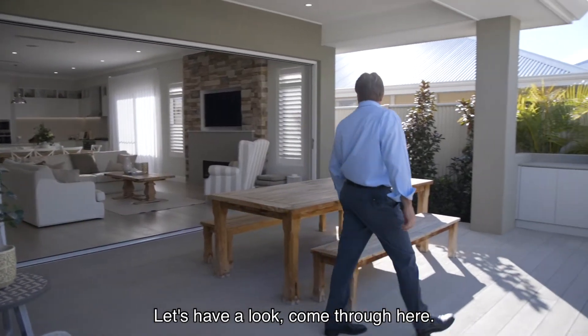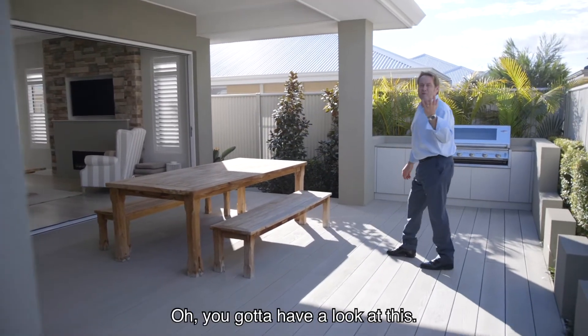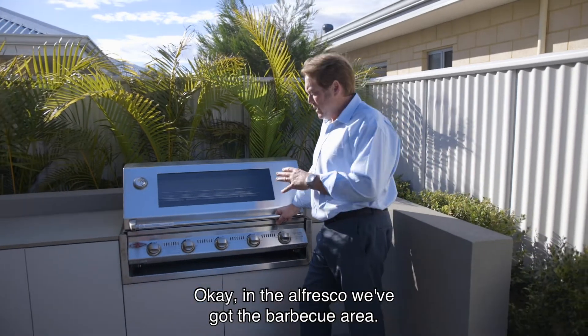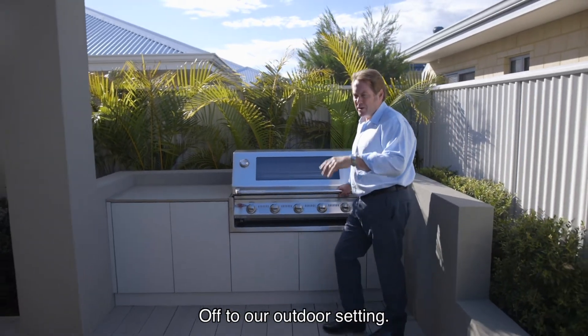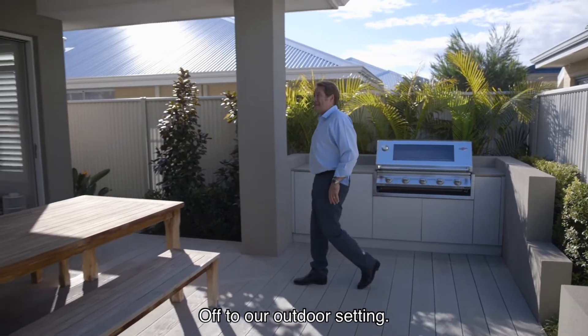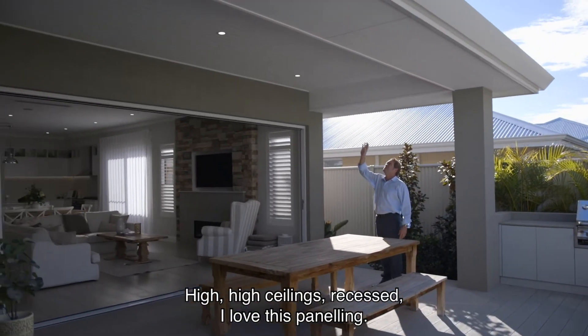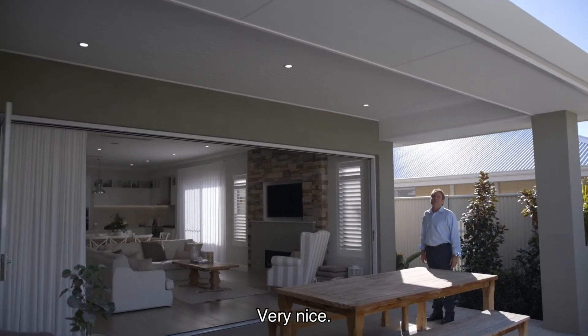Let's have a look, come through here — oh you've got to have a look at this, this is postcard stuff. In the alfresco we've got the barbecue area, off to our outdoor setting. High, high ceilings, recessed — I love this panelling. Very nice.